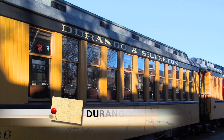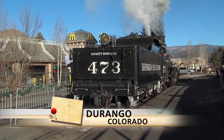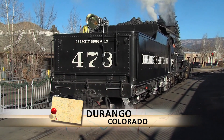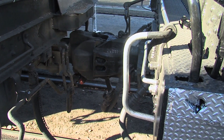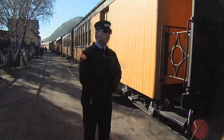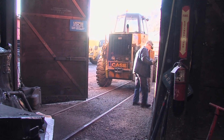For most visitors, a ride on the Durango and Silverton narrow gauge railroad begins on the boarding platform — that first step onto the train. But hours before the call of 'All Aboard' is heard, the train crew has already arrived.